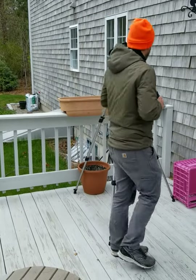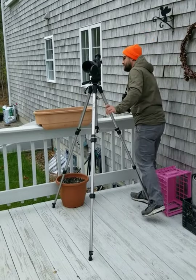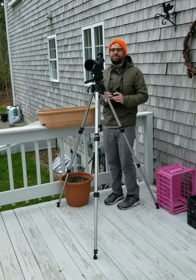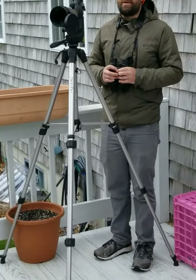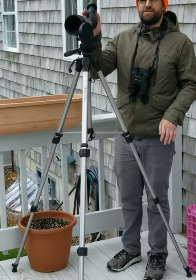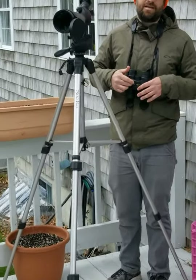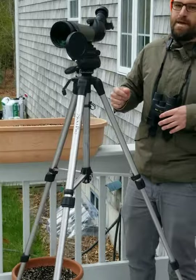Another great tool you can use as you get more advanced in birding is a spotting scope. This is more of an advanced tool, but it's great for seeing birds from a great distance. The magnification on these can be up to 60 times — compare that to my binoculars, which are eight times magnification.